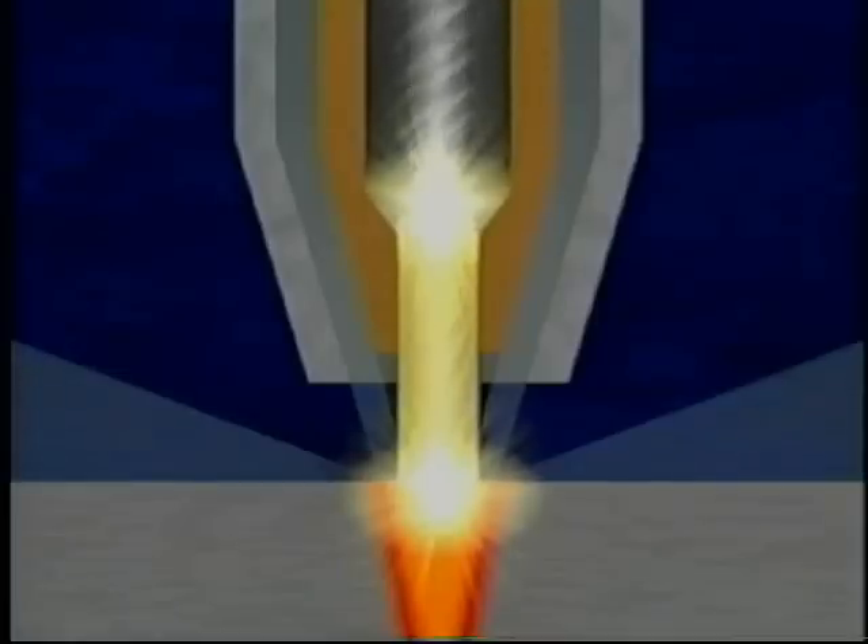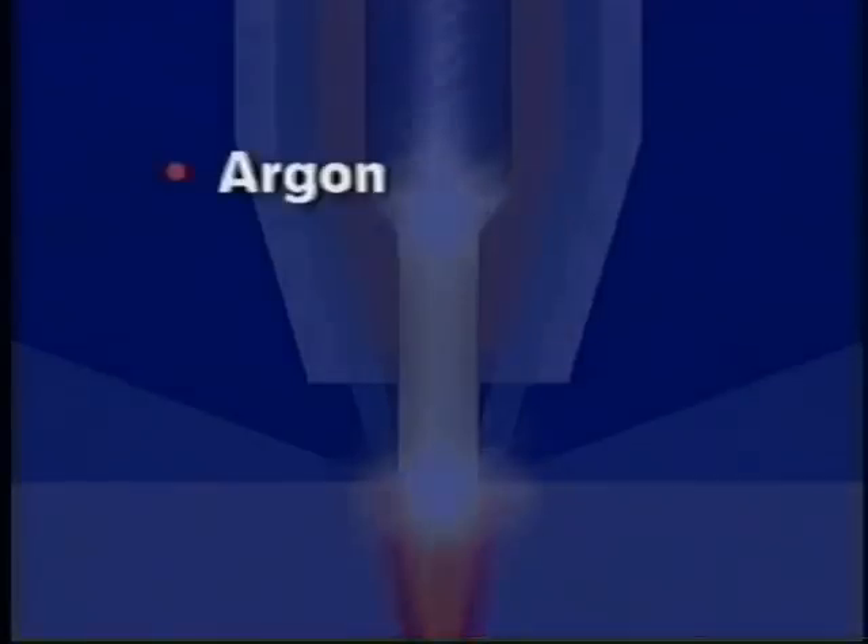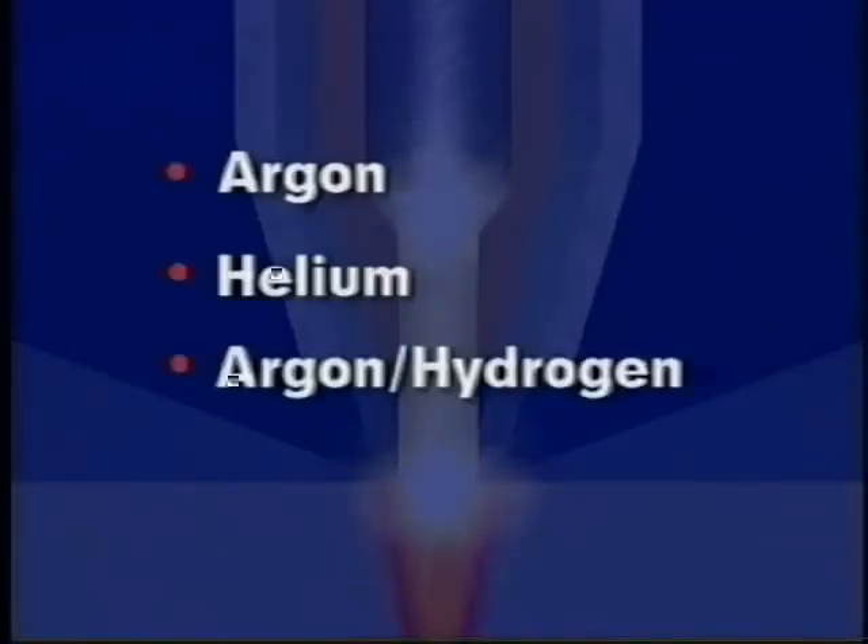Partial shielding is obtained from the plasma and is supplemented by an auxiliary shielding gas. Auxiliary shielding gases used include argon, helium, or mixtures of argon with hydrogen or helium.